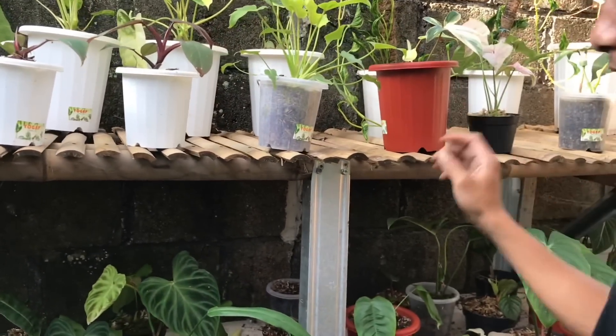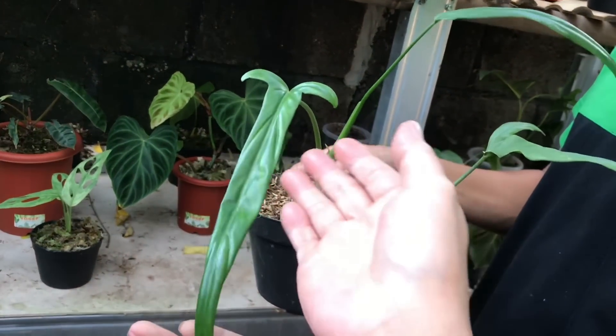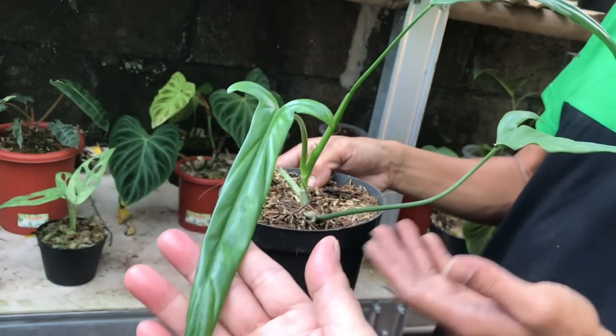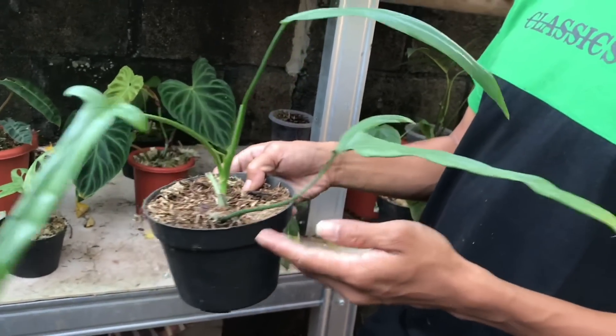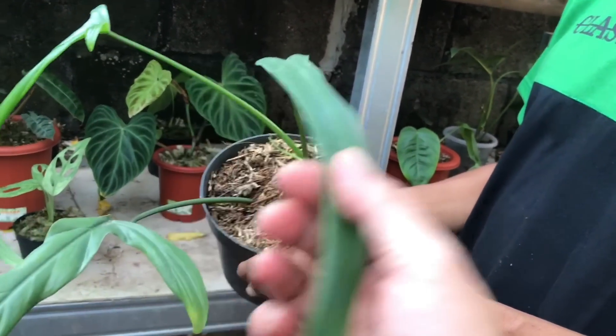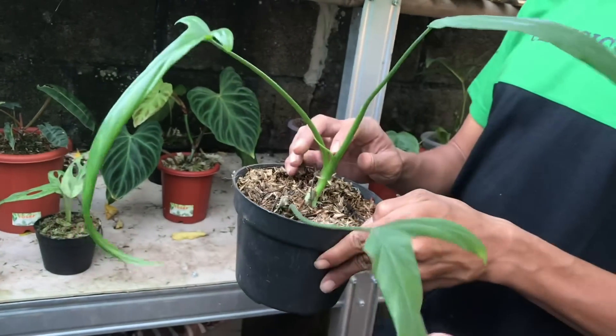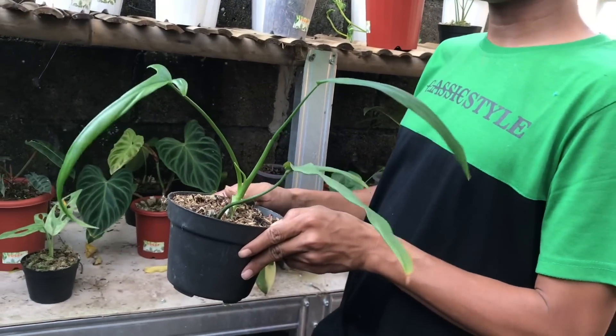Lanjut, kita ke sini aja nih. Philo Hoto Nyanum. Udah hampir matur nih, udah kupingnya udah mau bisa dijewer. Ini berapa daun? 3 daun mau 4 daun, 3 otw 4. Harga berapa? 1 juta ya. Udah bisa di-cutting kayaknya, udah ada akar gantung.